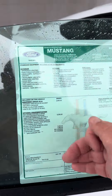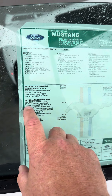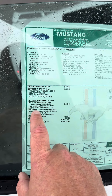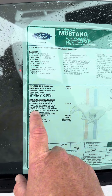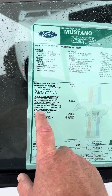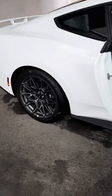The GT Performance Pack is $5,300. You get 19x9-inch wheels up front and 19x9.5-inch wheels out back, with 255-series rubber up front and 275/40-series 19-inch tires in the rear. It also includes Brembo brakes, the drift brake, a performance raised wing with a Gurney flap, a 3.73 rear axle, and black calipers with a white logo.